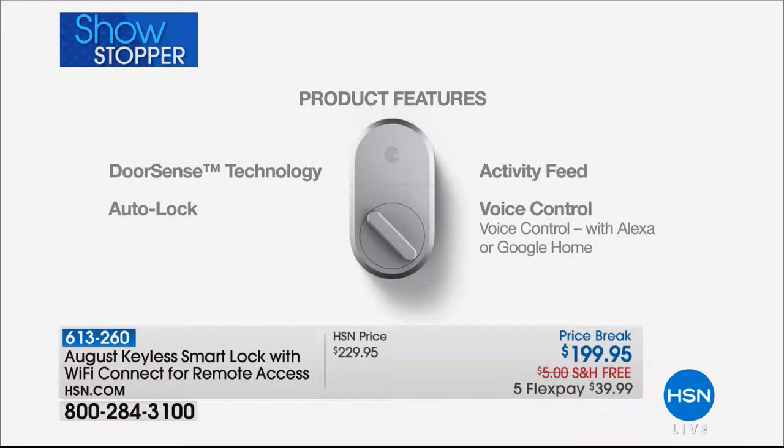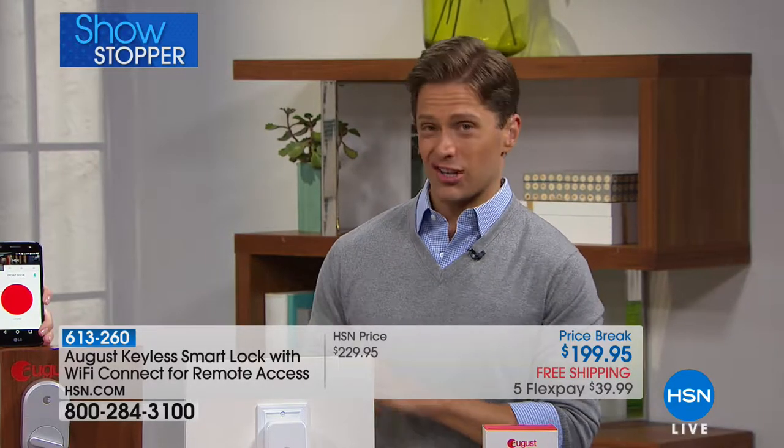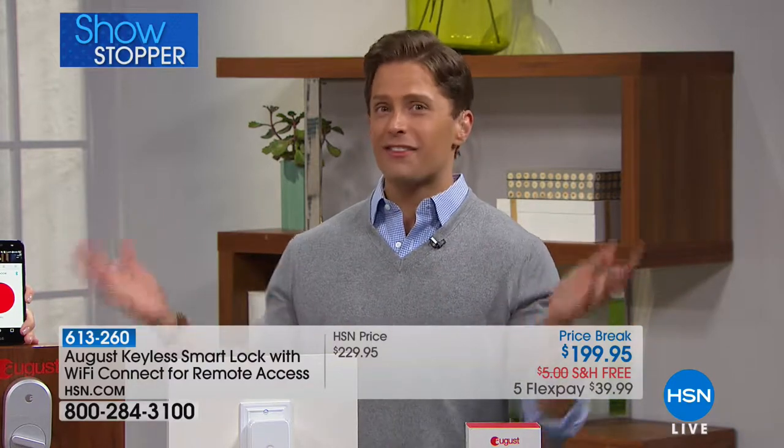I was an Airbnb renter and this is how I actually got introduced to August. The owner was using August and said, 'I don't need to meet you on property — I actually live in a different state. I don't need to get you a key, just download this app, I'll give you a pin and you'll be able to get into my home.' We had five different families all together in one big house for a summer vacation, so everybody had access and had a key.